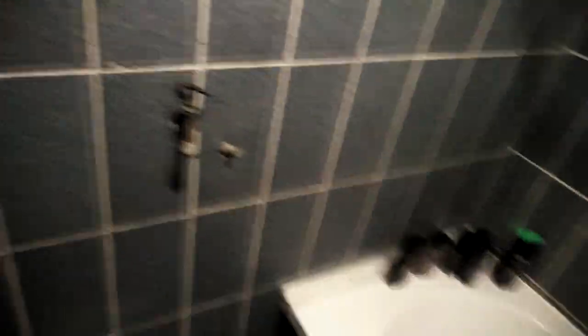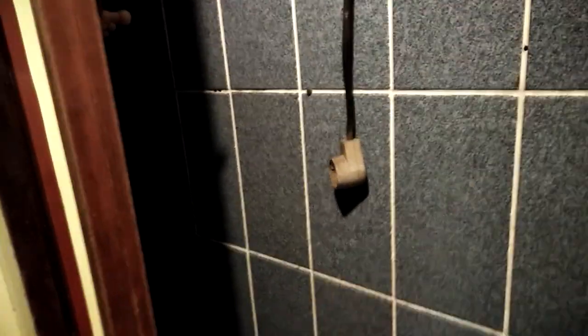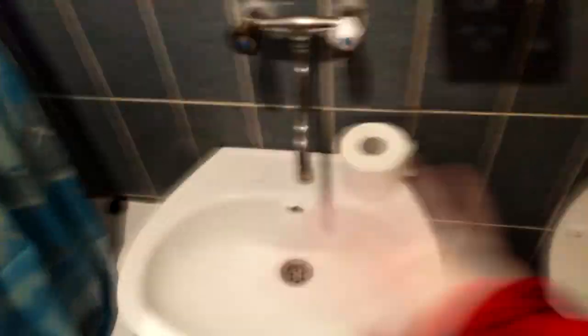Nothing too interesting in here either. I think the washing machine is gonna go right here. I don't know what this other thing is for, but there's a bathtub — looks amazing, not gonna lie. There's the mirror — should we do bloody mary? Nah, we shouldn't. There's the sink and the toilet.